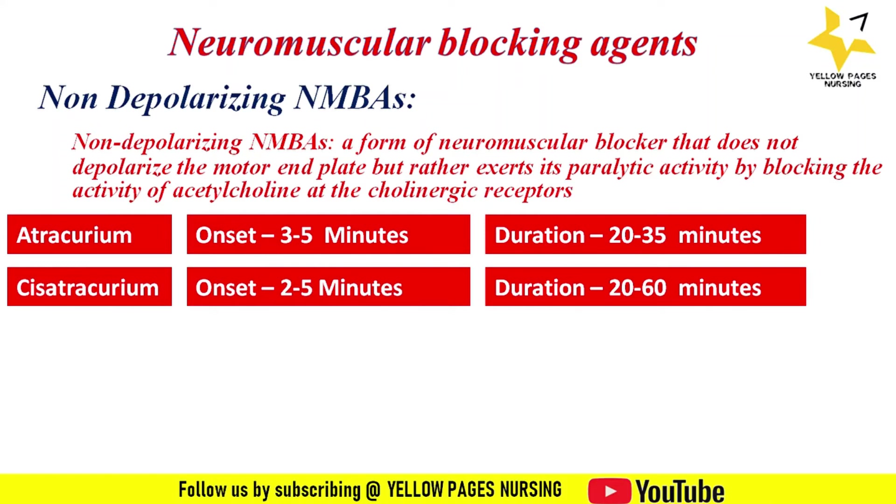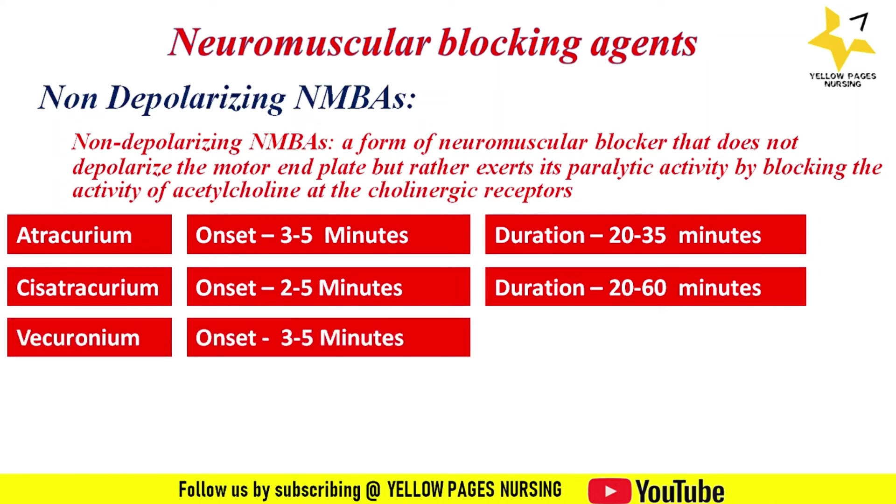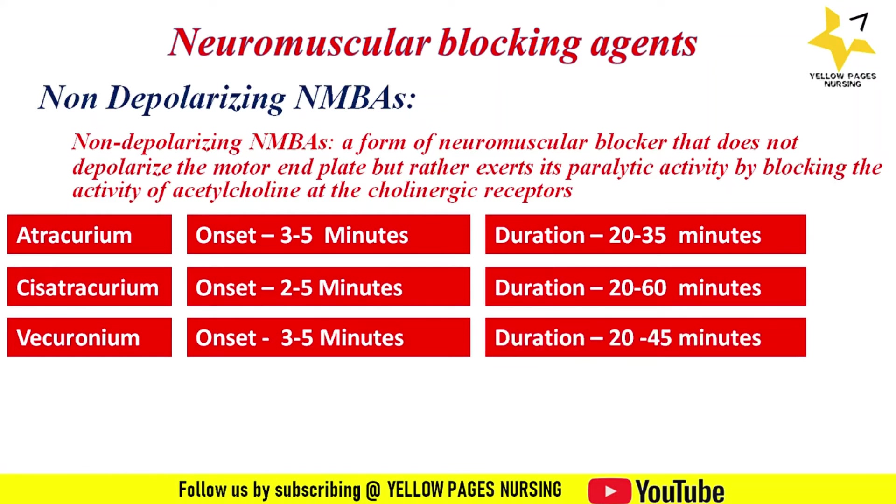The next drug is vecuronium: the onset of action is three to five minutes and the duration of action is 20 to 45 minutes. It is also an intermediate-acting neuromuscular blocking agent and is used for short surgical procedures, intubation, and mechanical ventilation.